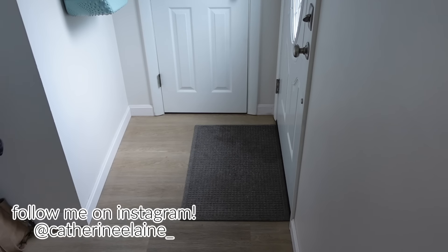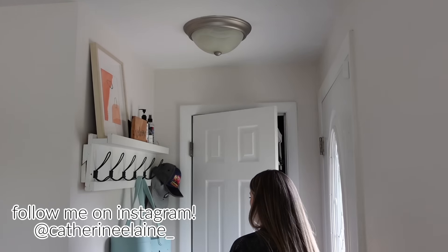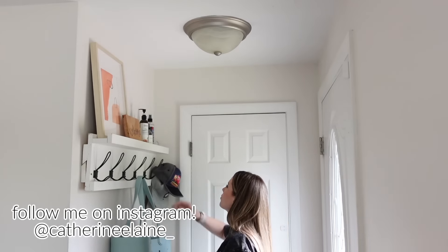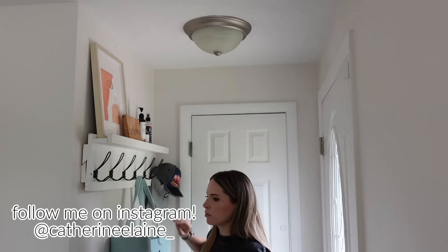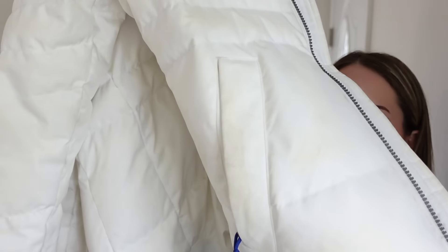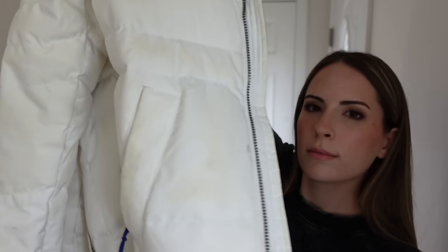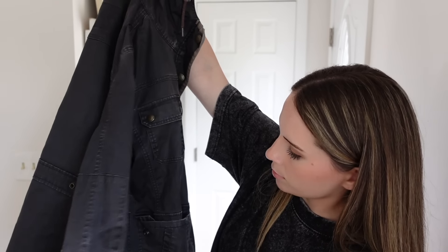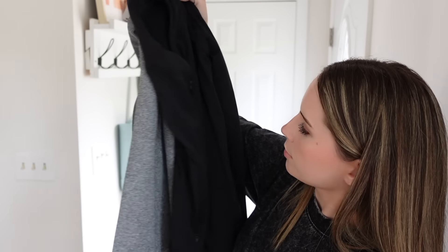I'm going to share the jackets I decided to donate from this closet, and then we'll take a break to talk about today's sponsor, Ninja Transfers. This white North Face jacket is so dirty — I've tried to clean it a couple of times and been unsuccessful. I'm going to donate it because it's a really nice jacket and hopefully someone else can get it clean. I'm also donating these other jackets as well.